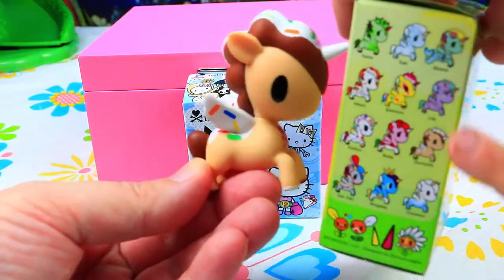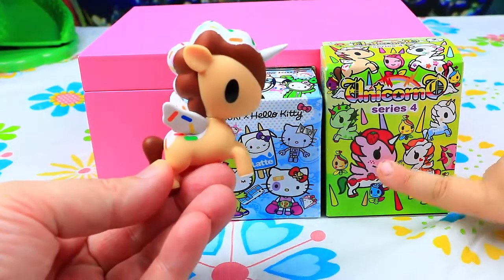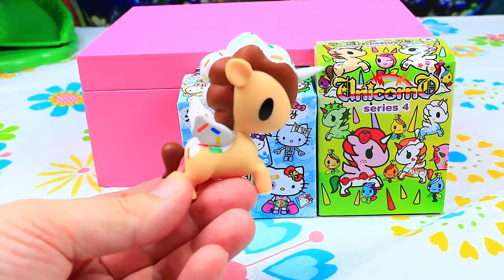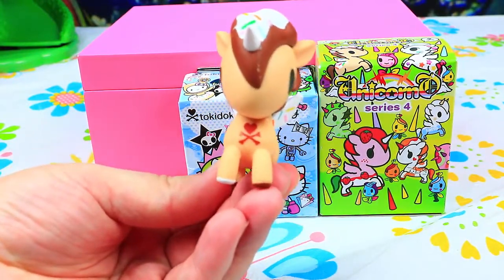It's this ice cream guy! This seems like Cornetto! And this one — I don't know what his name is! Ruby! We're looking for Ruby! But for now, see guys, this is a Sweetie Doki Doki Unicorn we got!